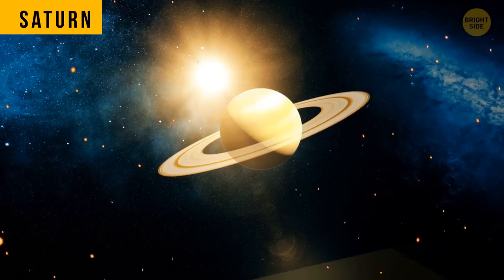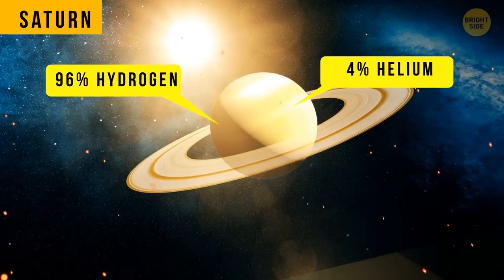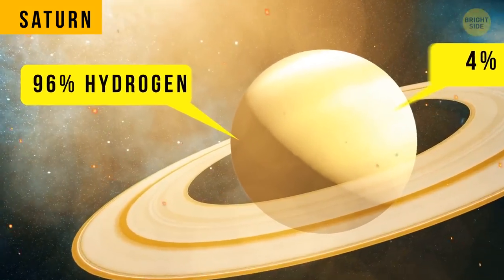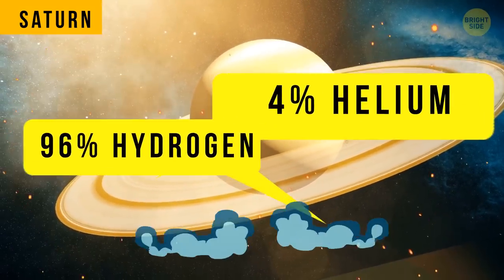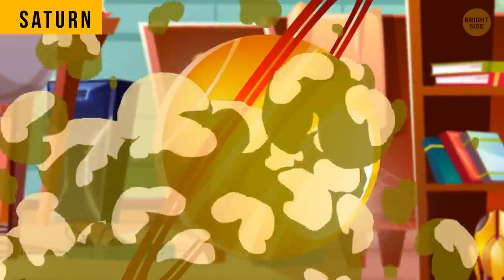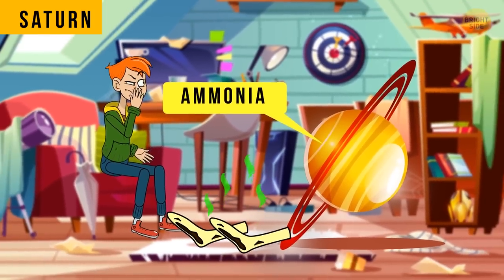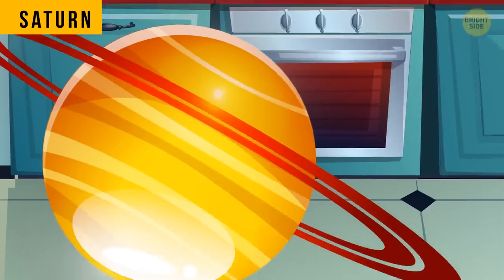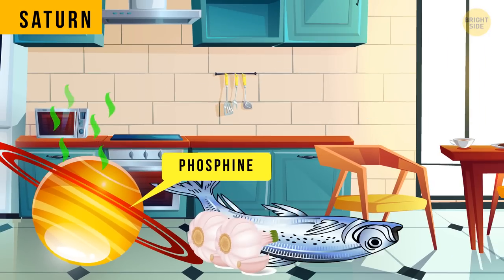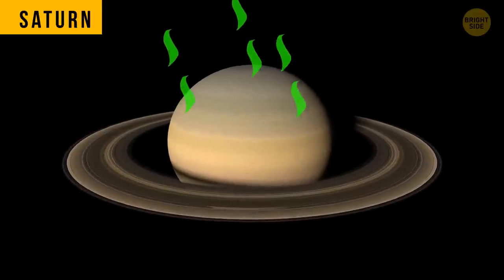Next up, the ringed planet, Saturn. Its atmosphere is made up of about 96% hydrogen and 4% helium — yes, that's the gas that makes your voice go all squeaky. Both hydrogen and helium are odorless, so Saturn probably doesn't have a strong smell. It does, however, contain traces of ammonia, the smelly sock gas. Saturn's atmosphere also has a bit of phosphine, which can sometimes smell like garlic or decaying fish. So there might be a slight bad stench in the air.